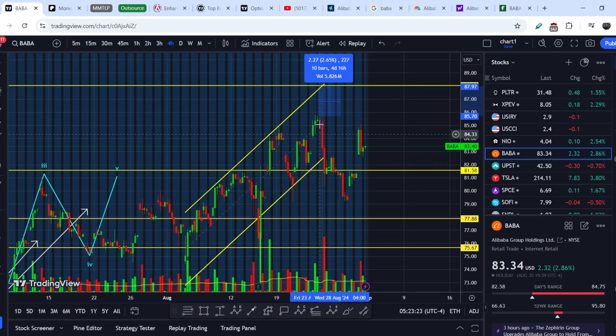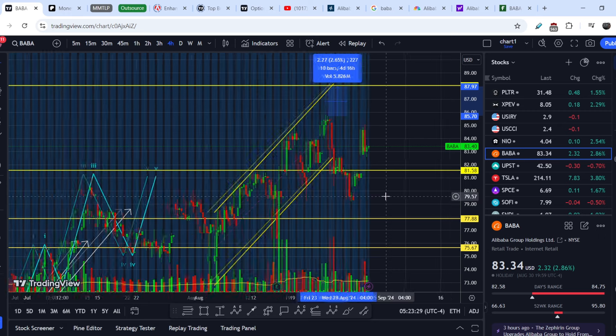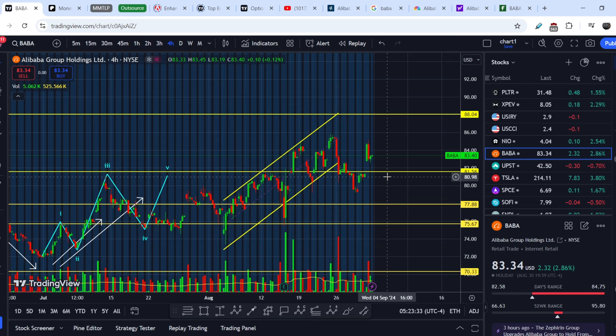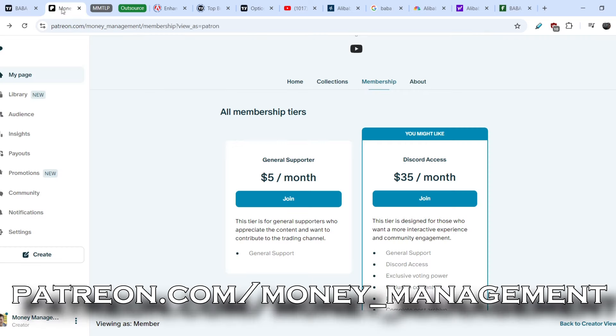But then my assumption was 100% correct and we went lower and landed exactly at roughly the $80 mark. This asset is quite technical, and if you want to know more about technical analysis and enhance your trading skills, feel free to subscribe to my YouTube channel and join my Patreon.